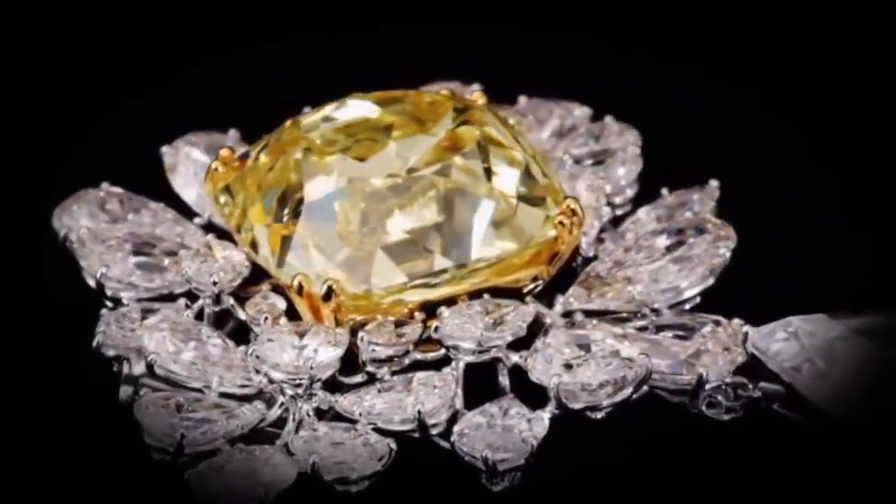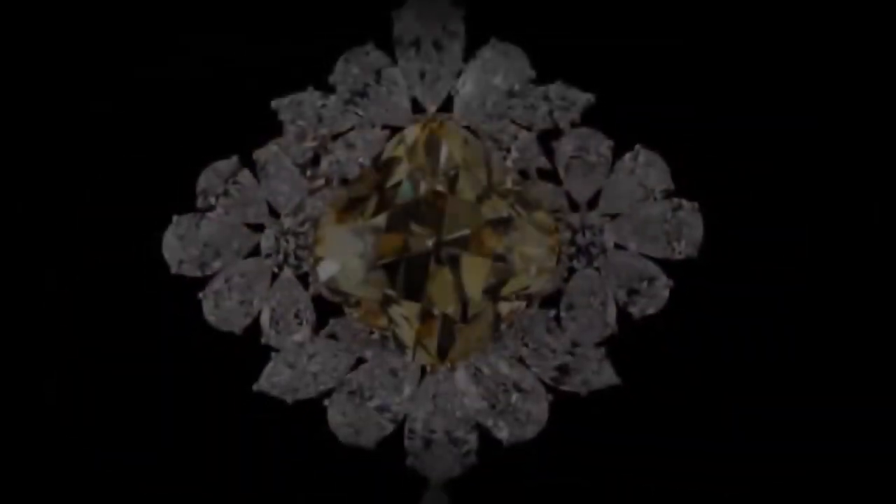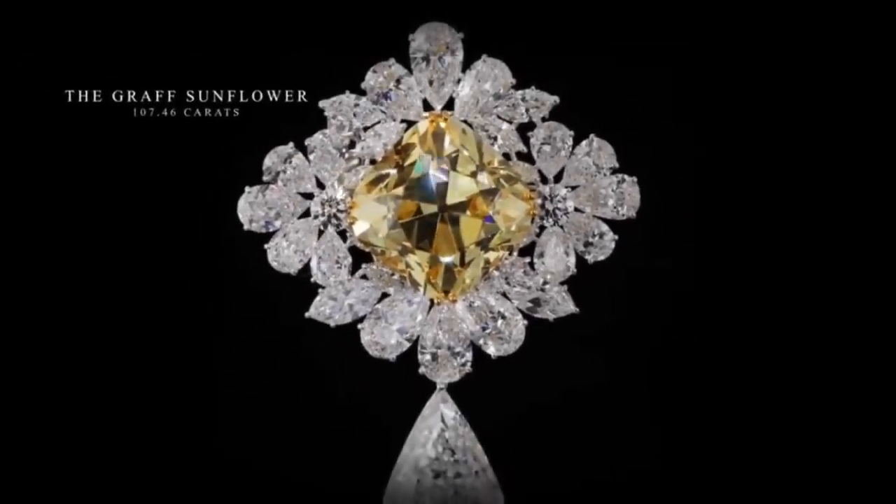A 107.46 carat fancy yellow cushion cut diamond, framed by an abstract formation of hand-selected pear-shaped and brilliant diamonds.